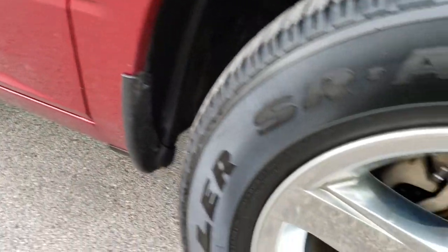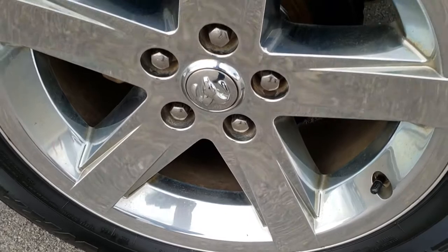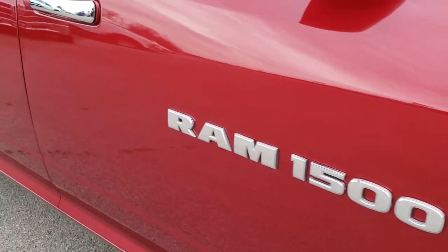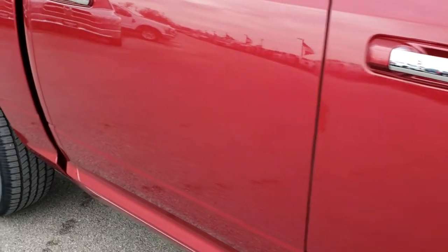Passenger's side fender is in excellent condition as well — no dents on that. And the passenger side rim, no scuffs or scrapes. As you go down this side of the truck, you can see just how clean that body is, how reflective and mirror-like that paint is.